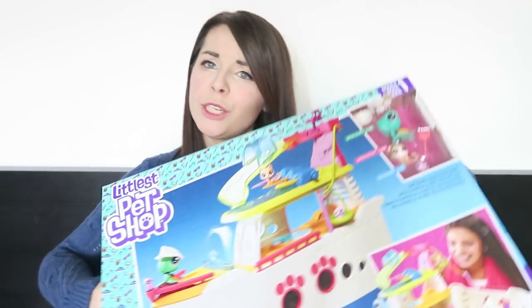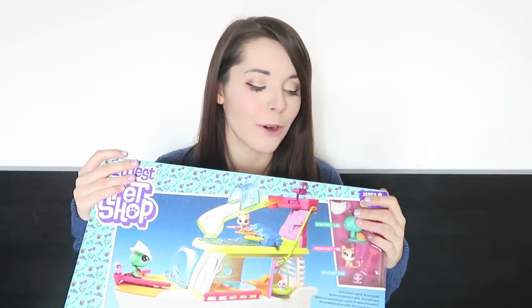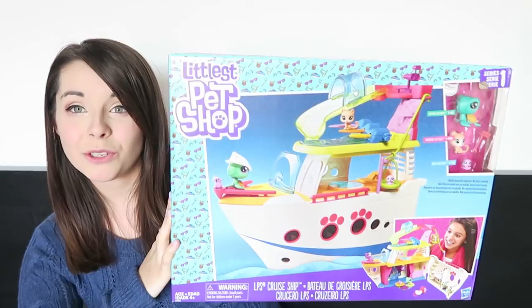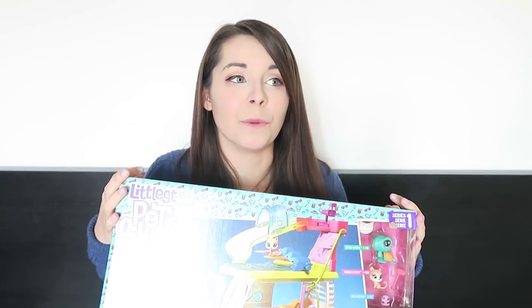Hey everyone, today we're going to be opening up this huge Littlest Pet Shop cruise ship. It was actually really kindly sent to me by Hasbro, so thank you so much Hasbro! This is the brand new Littlest Pet Shop cruise ship. Hasbro has recently rebranded their Littlest Pet Shop, so it's kind of a G5 now, and the pets are now really adorable.